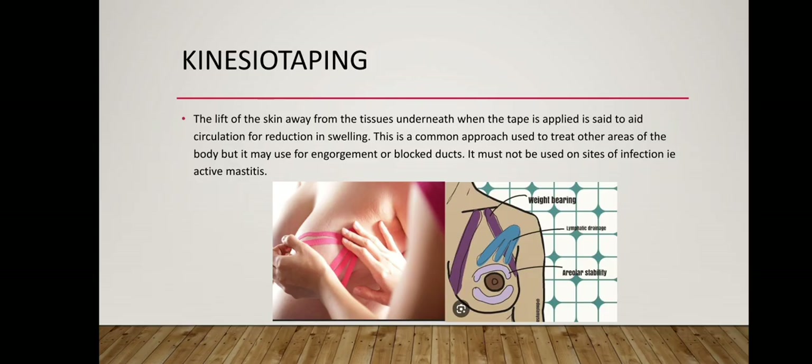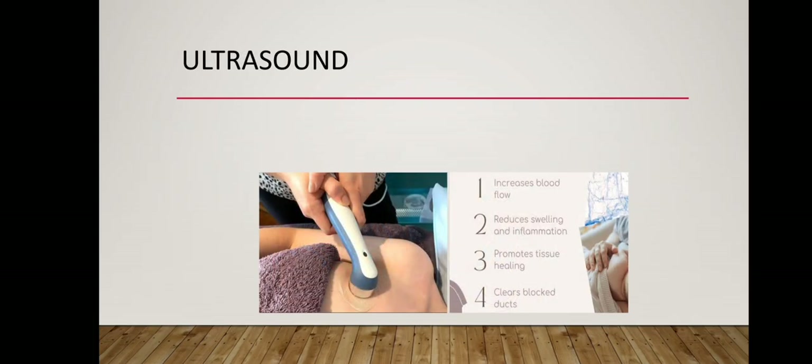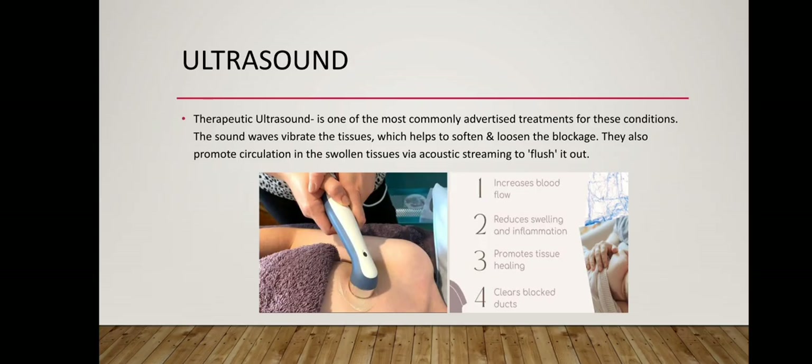Kinesio taping must not be used on sites of infection, i.e. active mastitis. Therapeutic ultrasound is one of the most commonly advertised treatments for these conditions. The sound waves vibrate the tissues which helps to soften and loosen the blockage. They also promote circulation in the swollen tissues via acoustic streaming to flush it out.